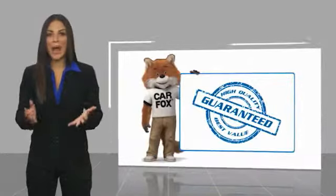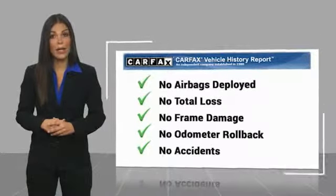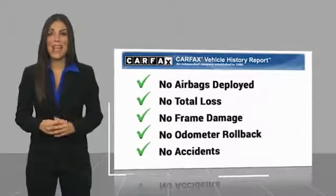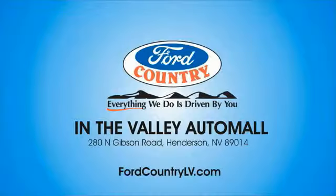Here's another high-quality vehicle with a CarFax vehicle history report. Be sure to find a complimentary copy of this report online or contact the dealership. This vehicle qualifies for the CarFax Buyback Guarantee. Visit Ford Country in the Valley Auto Mall today.